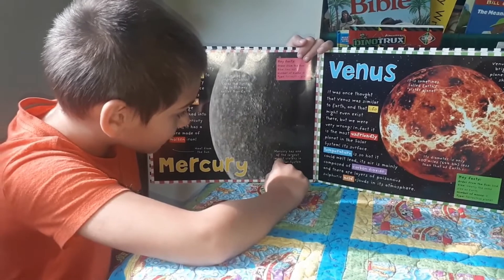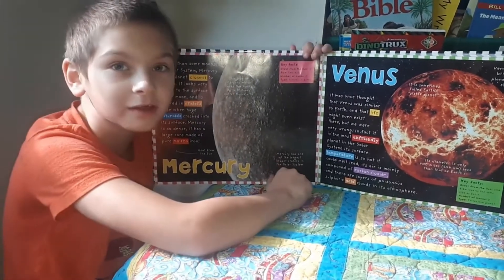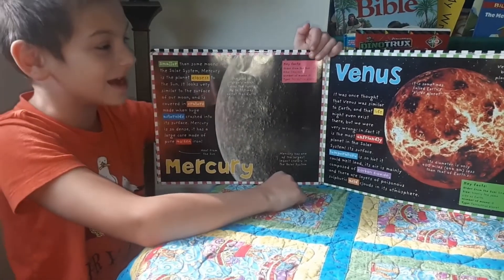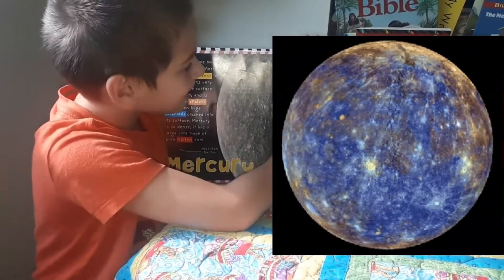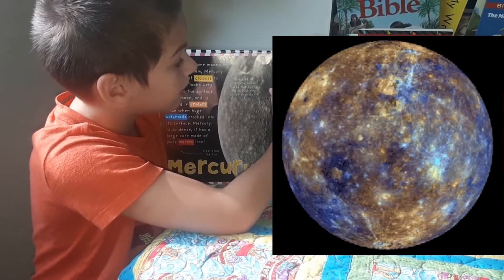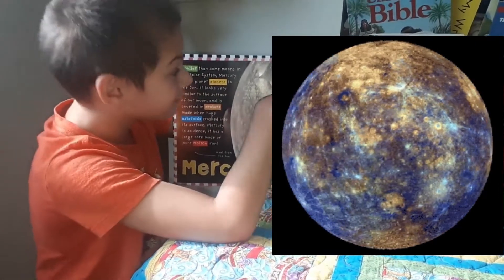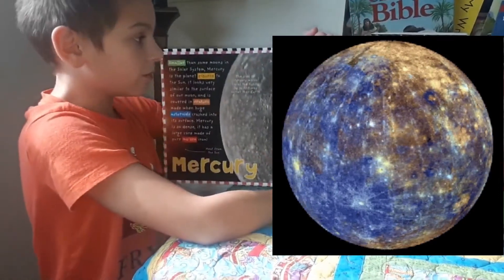Mercury has one of the largest impact craters in this whole solar system. Key facts: order from the sun — first. Size — the smallest. Number of moons — zero. That's weird. Type — terrestrial planet.